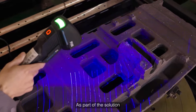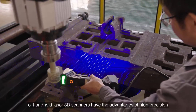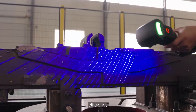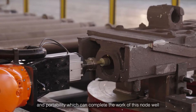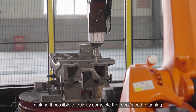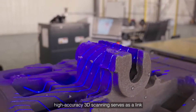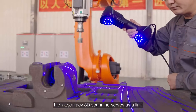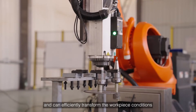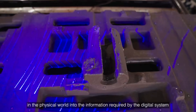As part of the solution, Shining 3D's FreeScan series of handheld laser scanners are used. High-accuracy 3D scanning serves as a link between the digital processing system and the physical world, and can efficiently transform the workpiece conditions in the physical world into the information required by the digital system.